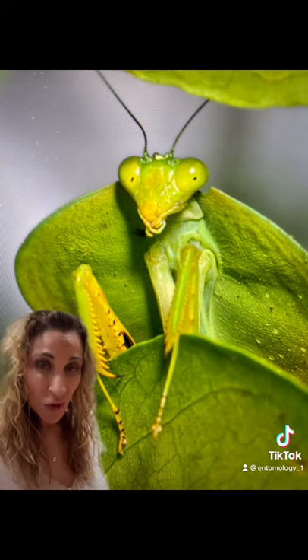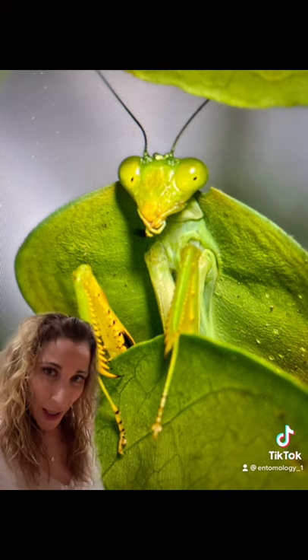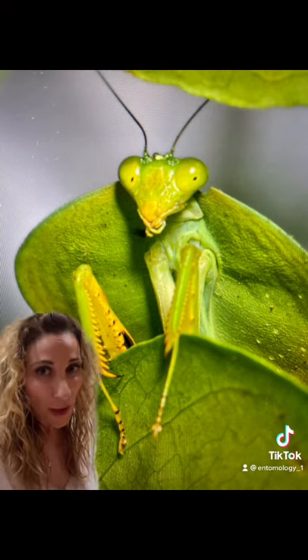Their shield is not used as any kind of protection — rather, it is just a disguise so that they can appear like a leaf. These mantids will search out leaves that look like their body, and they will use that as camouflage. And if they're disturbed, they will gently vibrate to mimic the movement of wind over leaves.